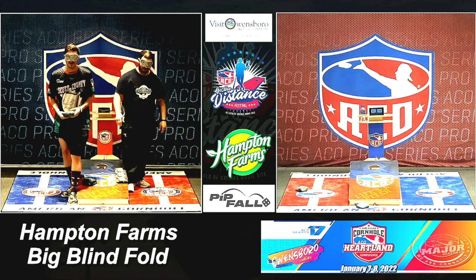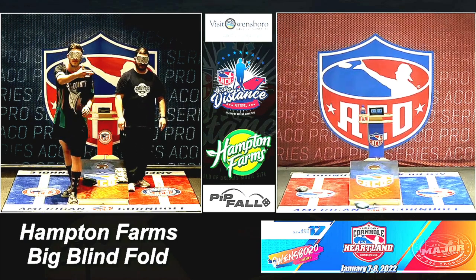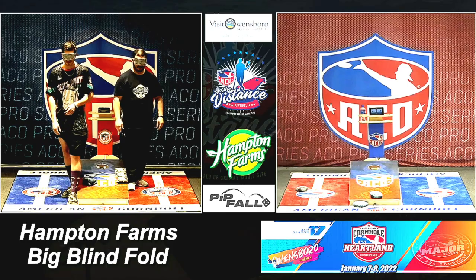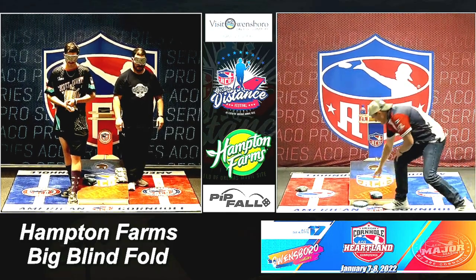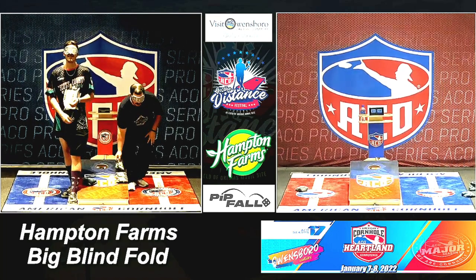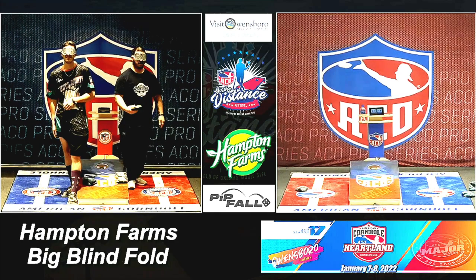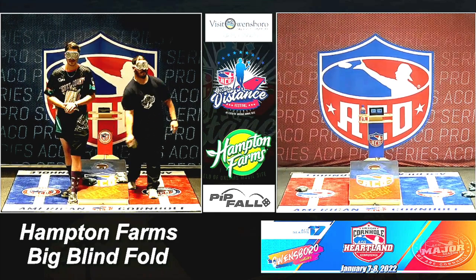Now, part of this with Hampton Farms is they have a program they're working out this year called Play for Peanuts, and this was something we thought would be a lot of fun. That one's not going to count — we're going to have to clear that off. It's an opportunity to make a little extra money. Last night we threw 50 bucks down out of Frank's pocket. Nobody got on the board, nobody scored anything. So we've rolled it over, and tonight, whoever wins — if somebody wins — it's 100 bucks.